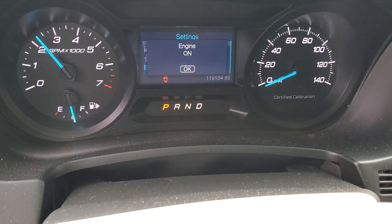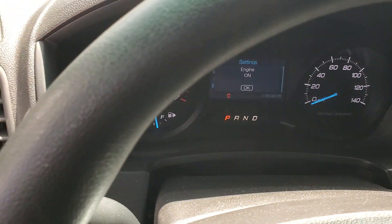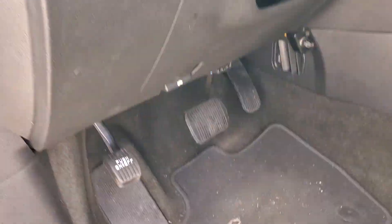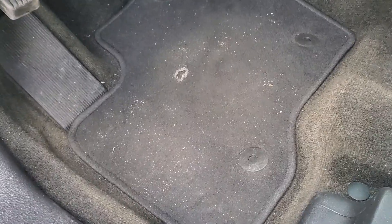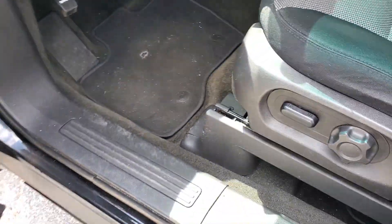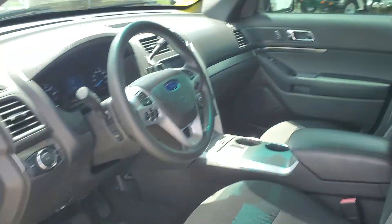I'm gonna rev it up for you. The motor sounds really good. The foot pegs look good, the carpet is good underneath, and the door panels are nice.